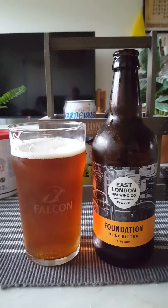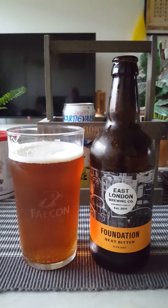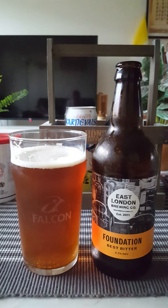Lovely mix of malty sweetness and hop bitterness with that lovely biscuit aftertaste, and a hint of fruitiness from the hops of course.